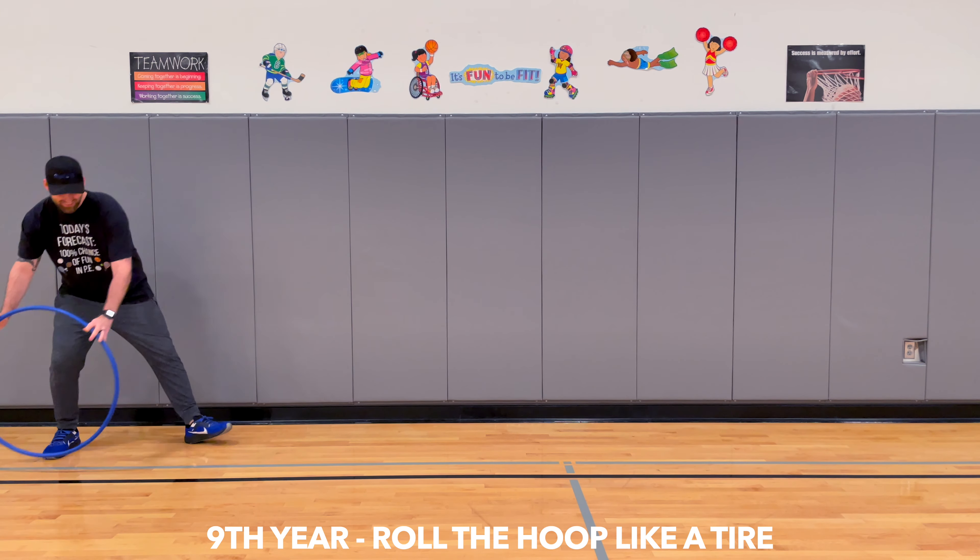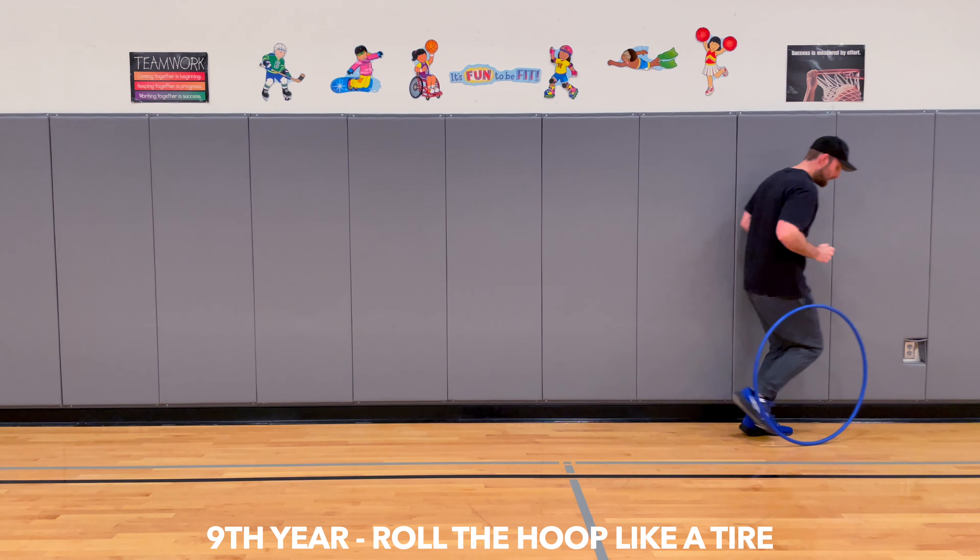A ninth-year camper can roll their hula hoop like a tire and then run next to it.